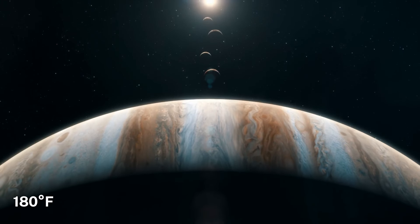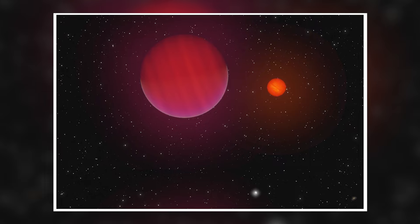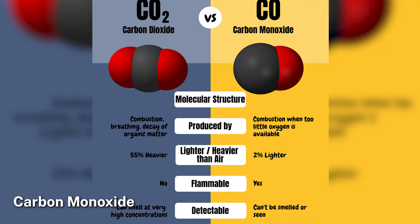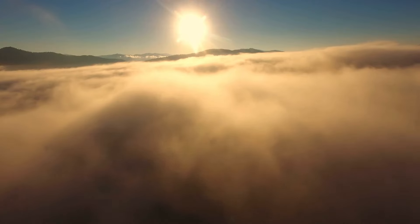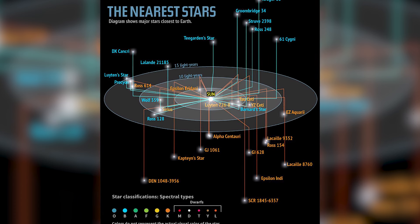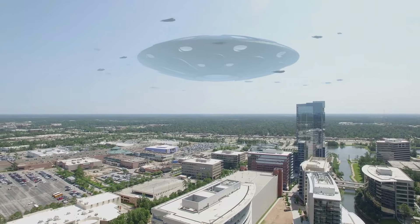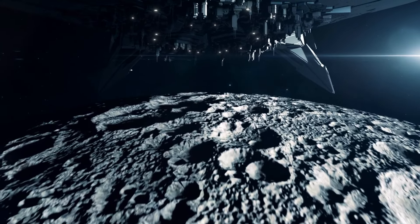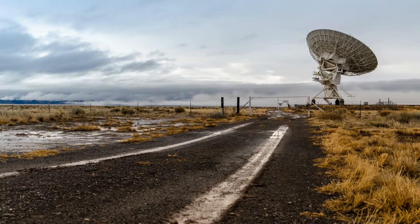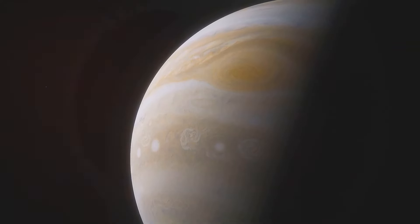That's about 180 degrees Fahrenheit warmer than Jupiter. This moderate temperature opens up some intriguing possibilities — clouds of gases like carbon dioxide, methane, and carbon monoxide could potentially form in its atmosphere. These gases are some of the key ingredients that could potentially support life. Now, we're not saying there are aliens floating around in the clouds of Epsilon Indi Ab. But this discovery shows us that even in places we might have previously written off as too cold or inhospitable, the conditions for life might be more favorable than we thought. It's a reminder that we need to keep an open mind as we search for life beyond Earth.